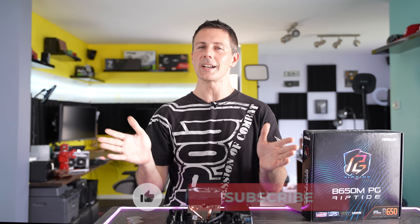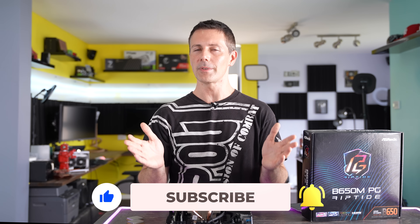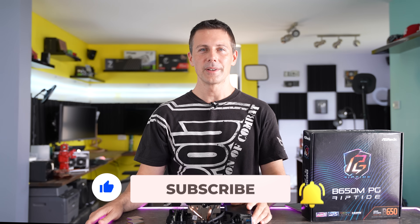Hope that answers that question. If you guys have stayed this far and you're enjoying the Tech Yes content, be sure to hit that sub button, ring that bell to get the videos as soon as they drop, and I'll catch you on the next one. Peace out for now. Bye.